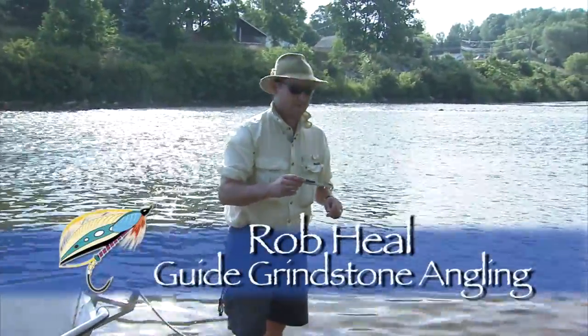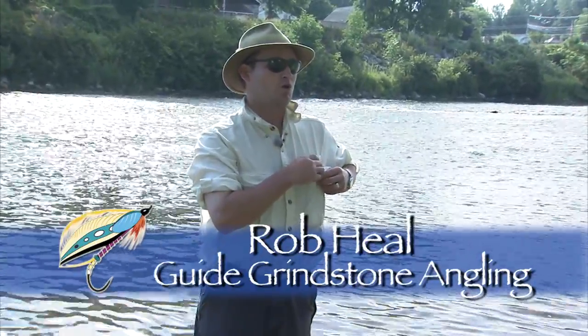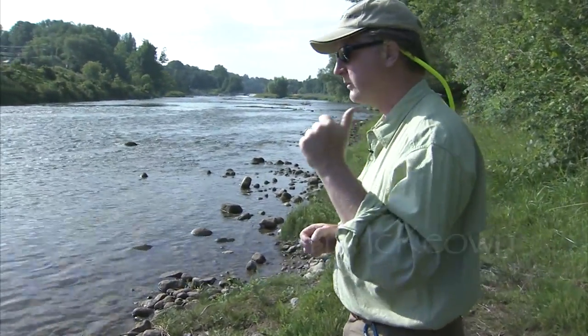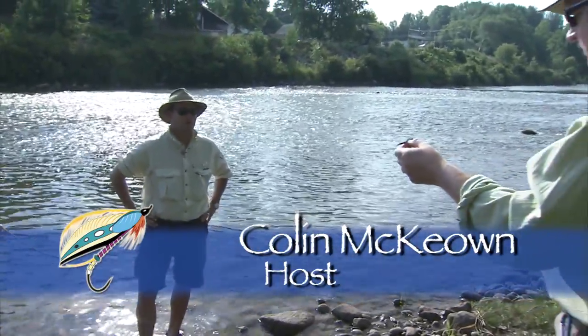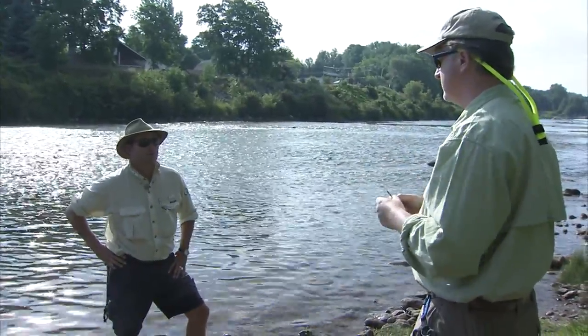The water's down to about 19 degrees, which is probably three degrees colder in the past three days. So we're going to start subsurface today rather than work the poppers. I've got one rod rigged with a popper, and this one I've got a sinking line with a streamer. That'll do the trick. This is part of the adaptability you were talking about — you've got to be flexible to the conditions.